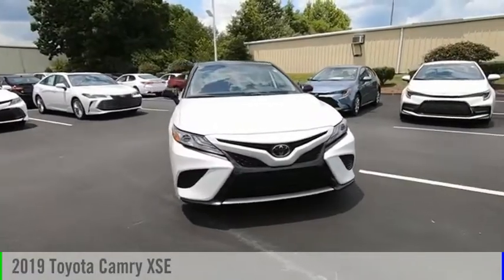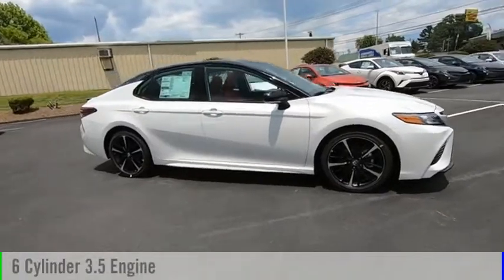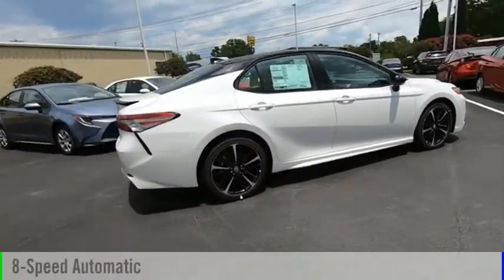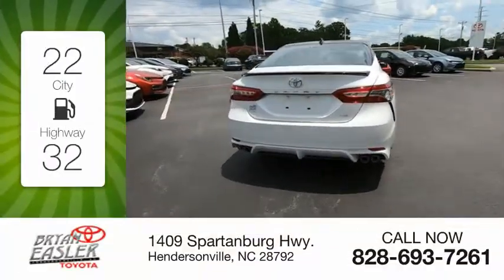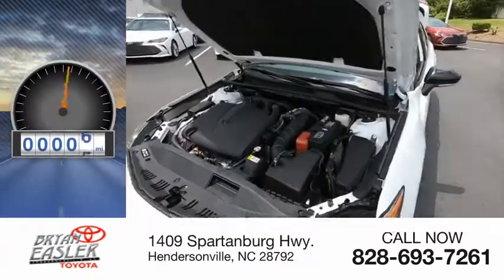You are going to love the 2019 Camry. This vehicle is powered by a six-cylinder, 3.5-liter engine and comes with an eight-speed automatic transmission. Great fuel efficiency saves you money by requiring fewer trips to the gas station. This vehicle has less than 100 miles.